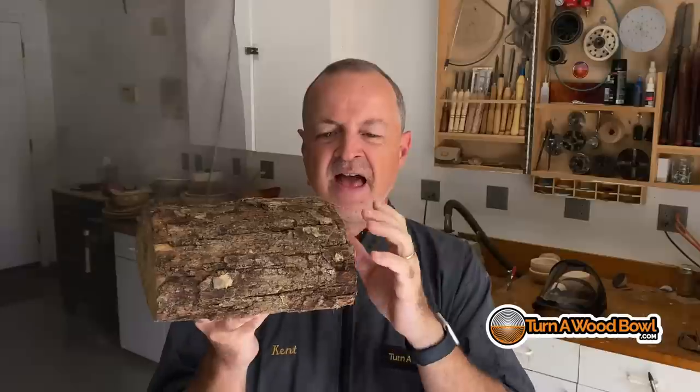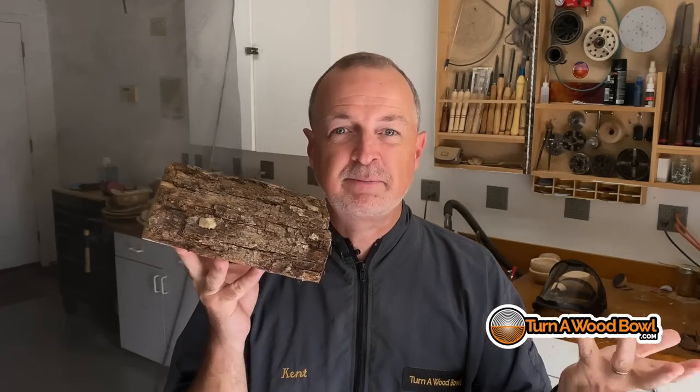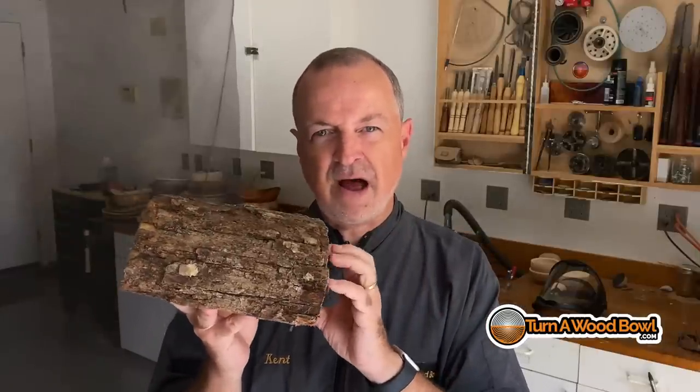I'm going for a small natural edge with this. I don't know what the condition of this bark is — it looks kind of dry and brittle. I've no experience turning American chestnut; how would I? So I'm just going to learn as I go, take it slow, and get a feel for how this wood is going to turn.